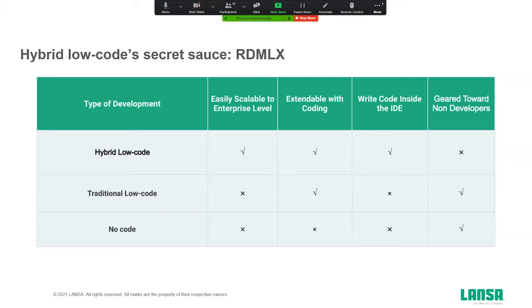Traditional low-code tools get rid of that issue by making sure that you can also do some customization within their platform. A traditional low-code platform allows you to do handwriting and is more extensible. Hybrid low-code combines all the aspects of a traditional low-code platform — so you can do visual things — and combines it with the strength and flexibility of traditional hand-coding development.